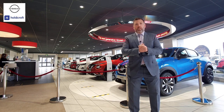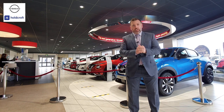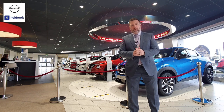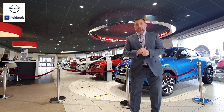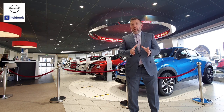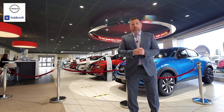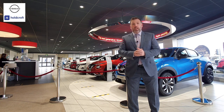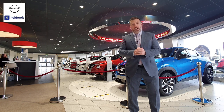Welcome to Holcroft Nissan on our YouTube channel. Once again we've got very exciting news. Today all of our sales execs and myself are very fortunate to see the new Qashqai 2021 model. It's going to be via VR headset, so Nissan will be arriving shortly to drop that off for us. We're all super excited and we can't wait to see it and share with you our reactions about it.